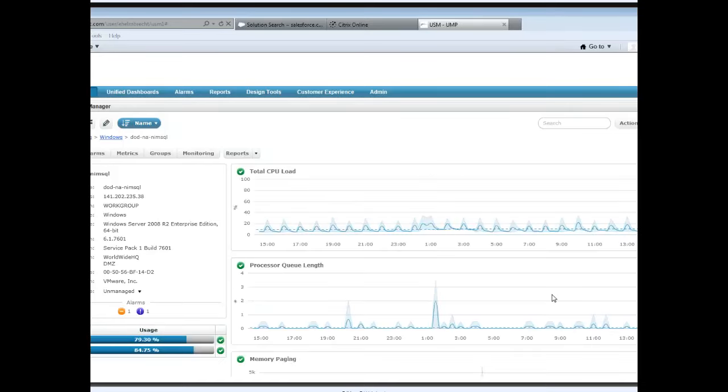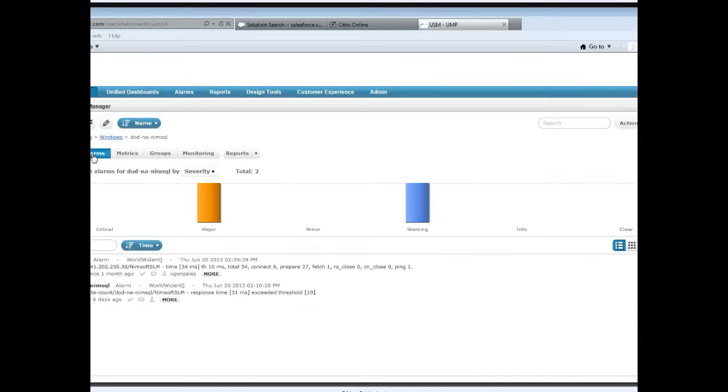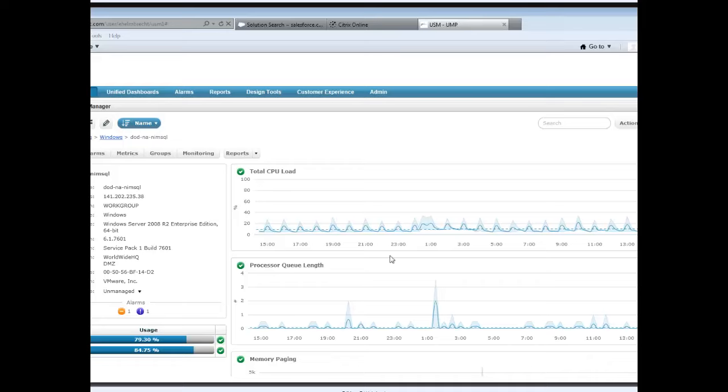When I navigate into any of these servers to see more information, it retrieves system information, disk utilization, and any alarms. I can either double-click on an alarm or go to my alarms view. Notice when I select any of the spikes or metrics in the graph, it gives me the device being monitored, the time when the metric was collected, the value, the maximum value, the minimum value, and the trend.